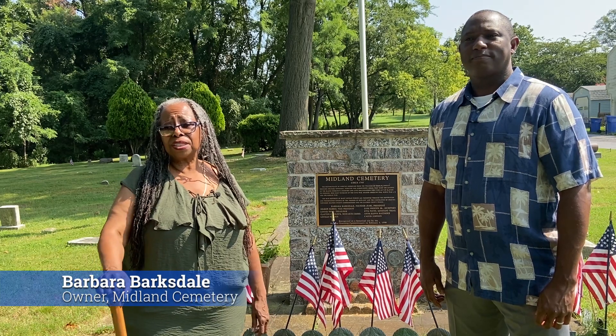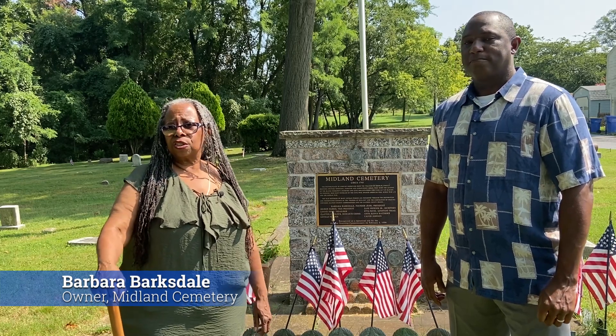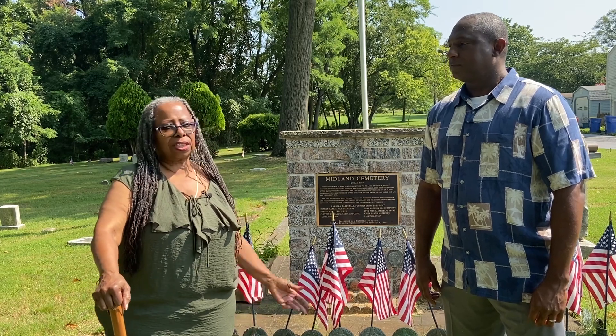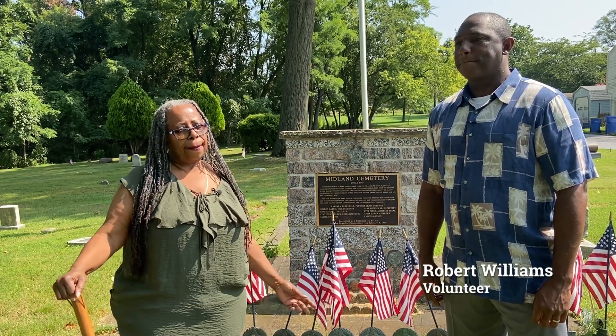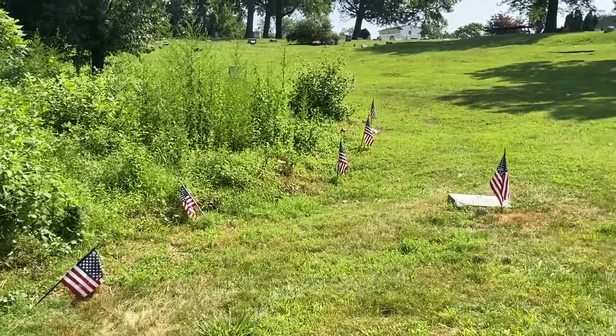This is a resting place for the slaves, those who were enslaved, those who were seeking freedom, and for those who came after them — such as the United States Colored Troops, the Buffalo Soldiers — just a whole host of our military guys all the way up through the Korean War are buried here.